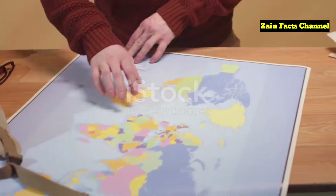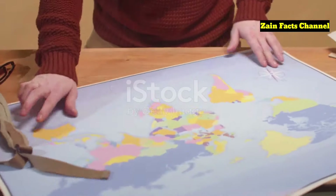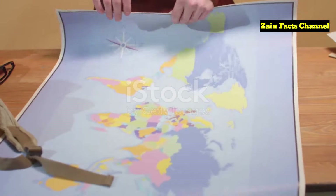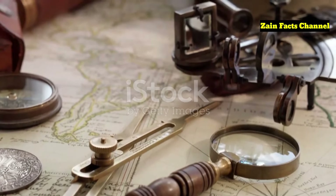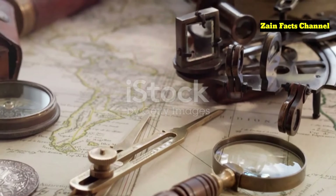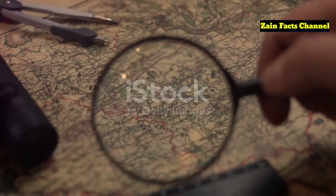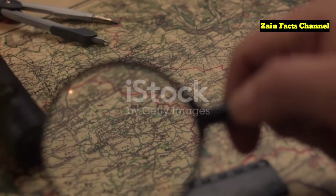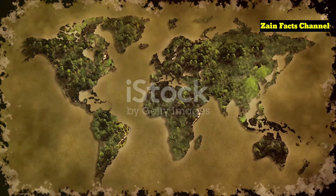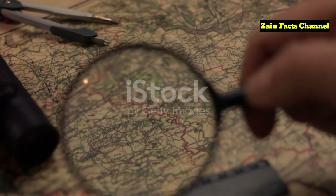This begs the question: how did Piri Reis have access to such advanced cartographic methods? Maps have always been more than just tools for navigation — they are windows into the knowledge and imagination of their creators. Piri Reis was no exception. His passion for maps was matched only by his meticulous attention to detail. He sourced information from ancient Greek maps, Arabic charts, and even sketches attributed to Christopher Columbus, each contributing to the intricate tapestry of his world map.